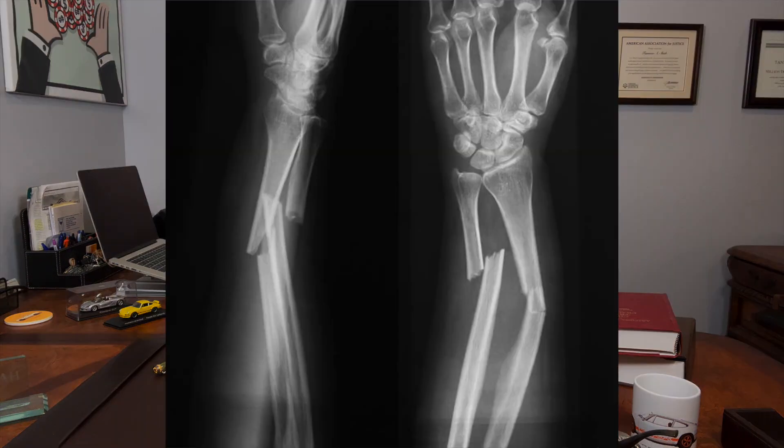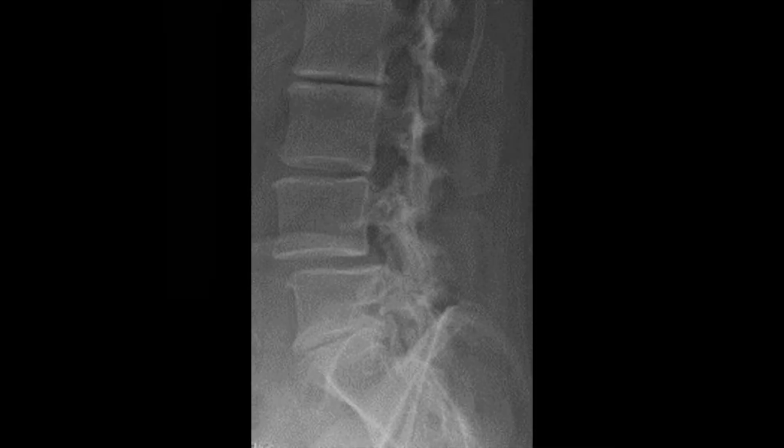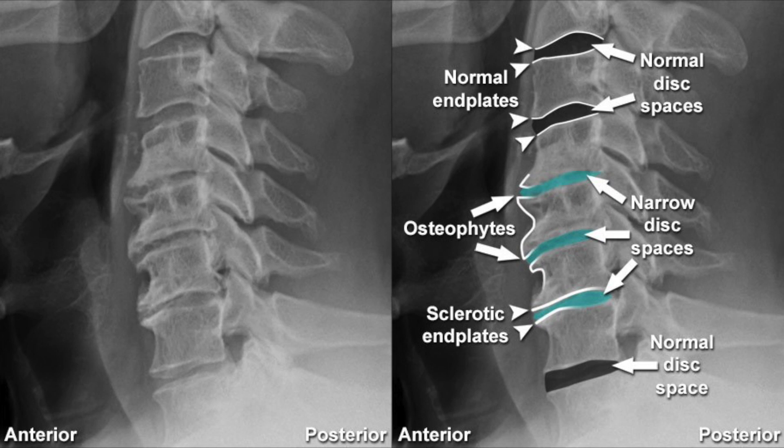An x-ray can be helpful in determining if there is a bone fracture, a misalignment of bones or vertebrae, or a narrowing in certain bony spaces. All of these can be the result of an injury such as a car crash.